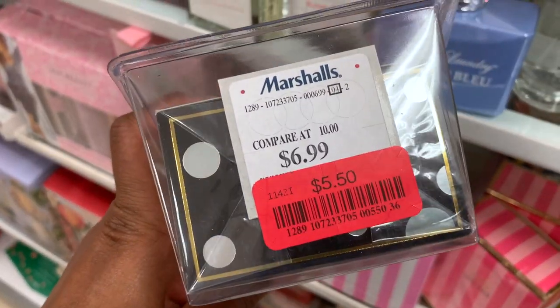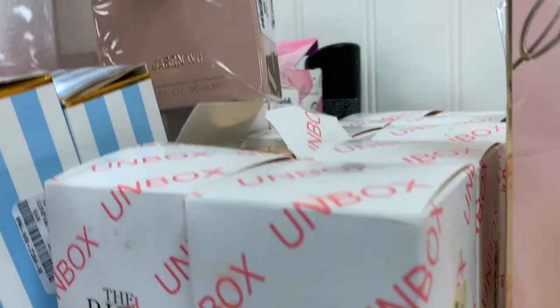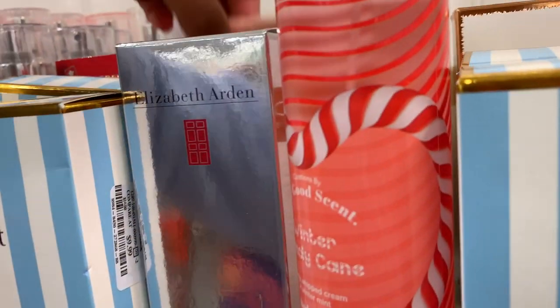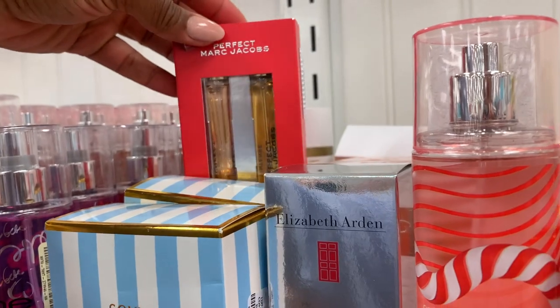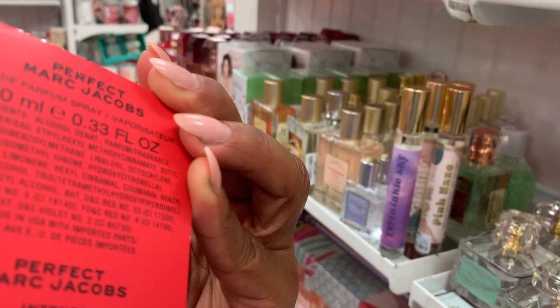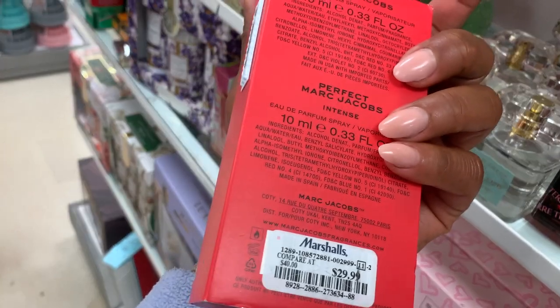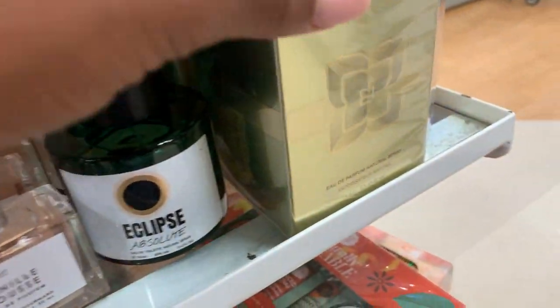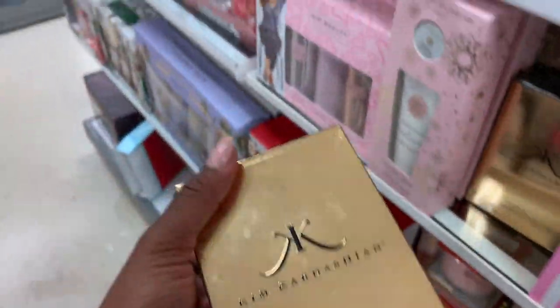Five dollars and fifty cents — I want to chase you! Perfect by Marc Jacobs, look at that — this is a great gift, thirty dollars. Oscar de la Renta, $20. Kim Kardashian Gold — I heard it smells really good.